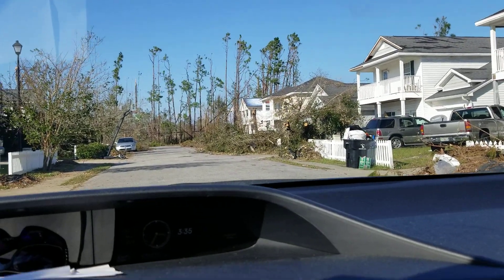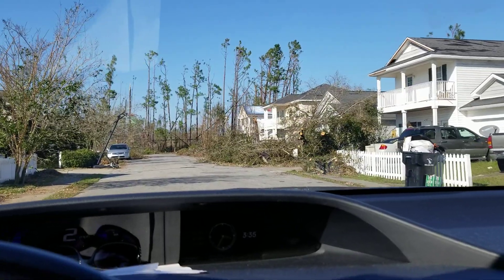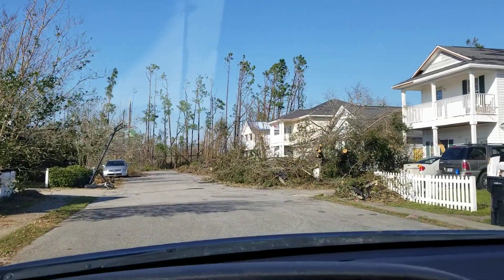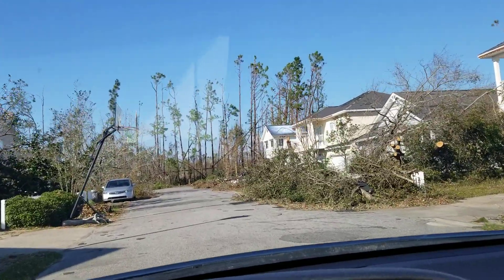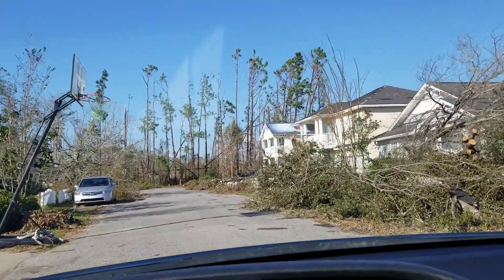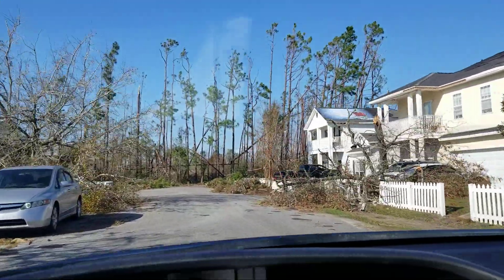This is after Hurricane Michael and some of the cleanup that's already been done. Leaving our house, this is what we've got.